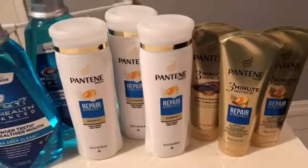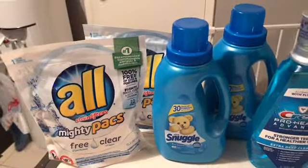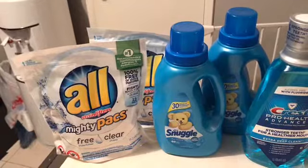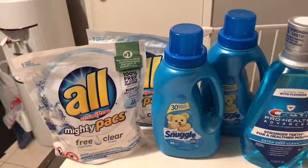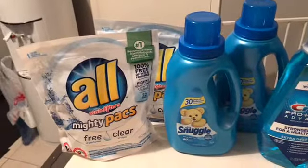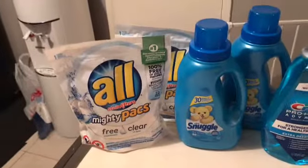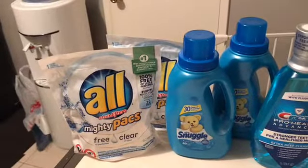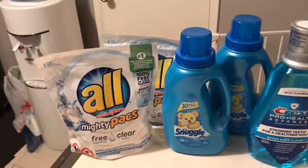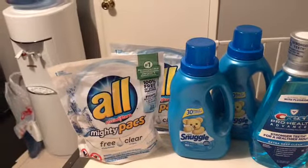Next I did the Snuggle and All deal. They're on special $3 each, and when you spend $12 you get a $4 extra buck. You can get the All detergent — the mighty packs or the actual liquid — and you can get the Snuggle fabric softener or even the dryer sheets. There are four different items you can do on this deal.